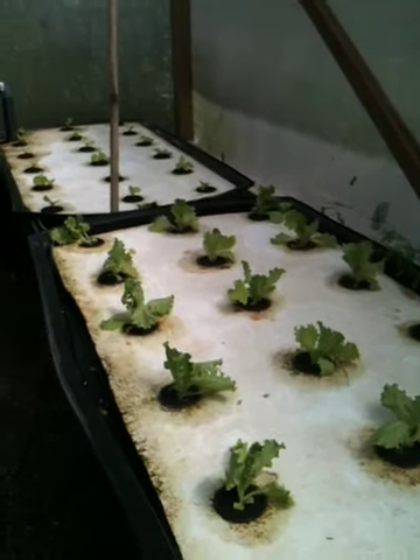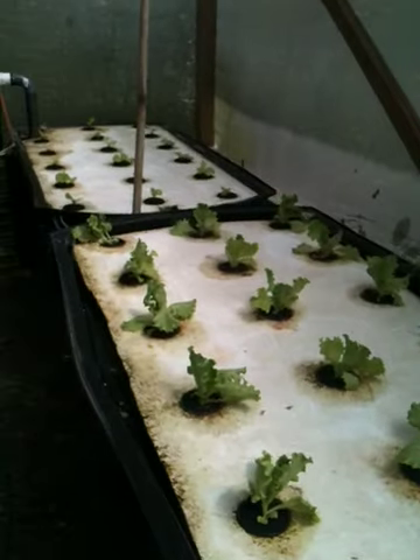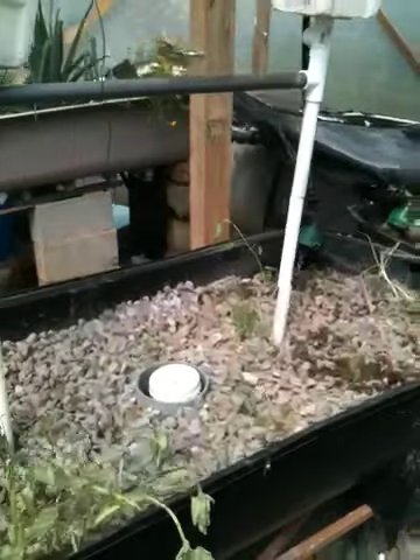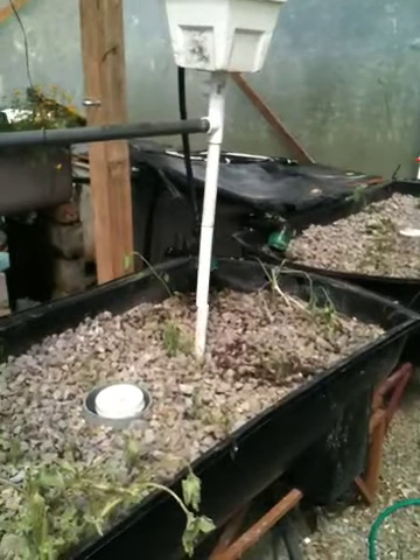Alright, today is Sunday, December 4th. Let's do a quick update on my aquaponics system. My trials and tribulations with the cucumbers and tomato plants ended in qualified failure.